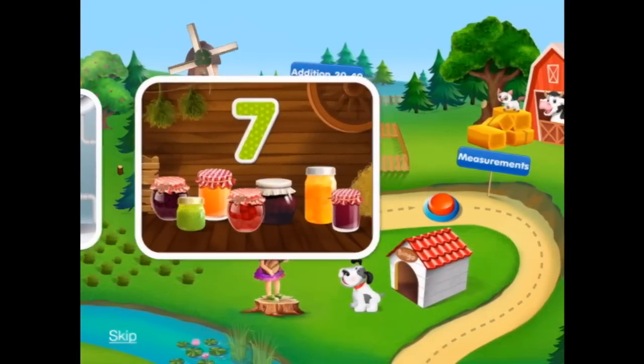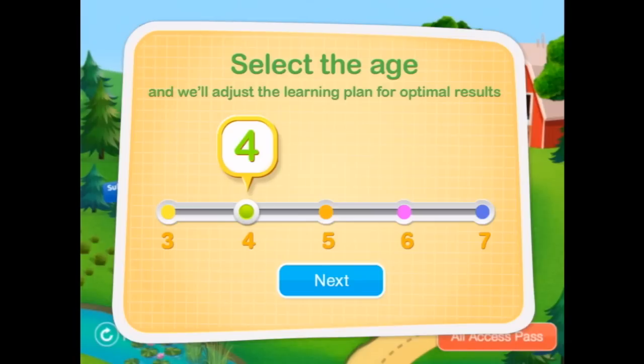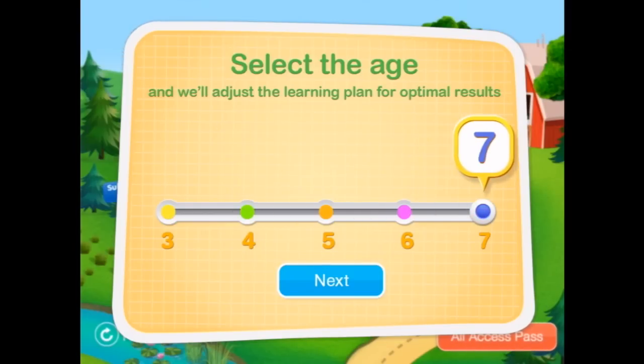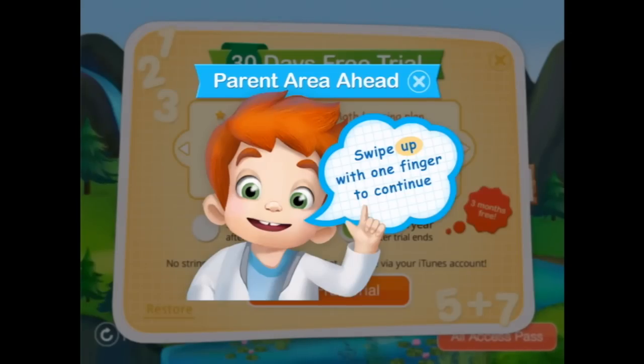So let's make math easy to understand and easy to love. You're watching Smart Apps for Kids. We are going to select the age and they're going to adjust the learning plan for optimal results. Let's go to seven. Let's do our free trial.